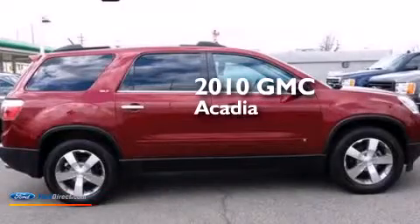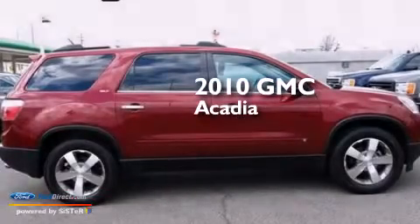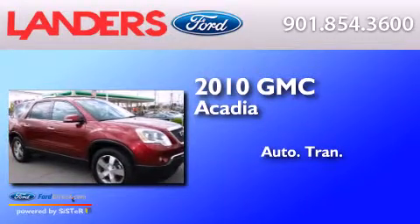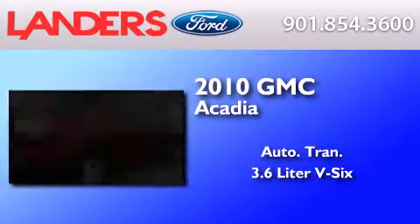This is a 2010 GMC Acadia. This crossover has an automatic transmission and a 3.6 liter V6.